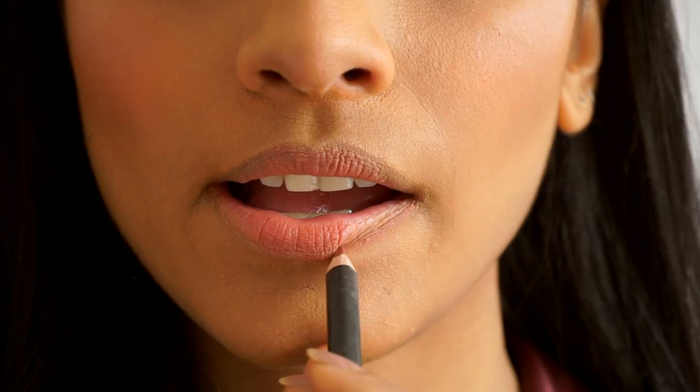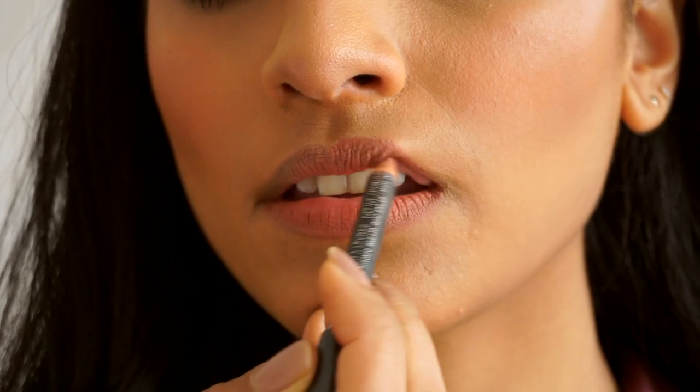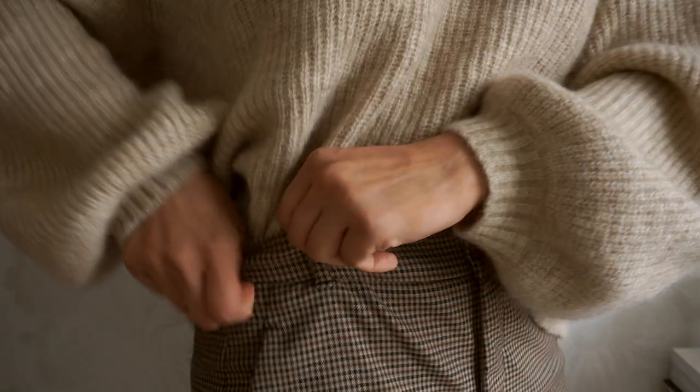If you've been following me for a while you probably would have seen this coming, but the MAC Spice Lip Pencil is my all-time favorite lip product. It acts as a great base for any nude lipstick and is perfect for people with warmer complexions — pretty much what I would call the ultimate nude.